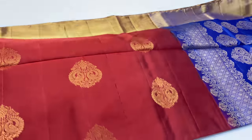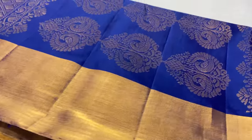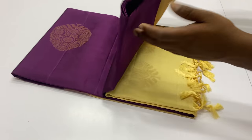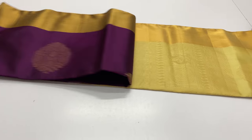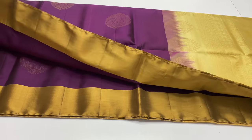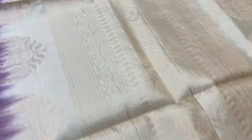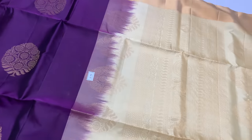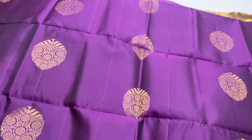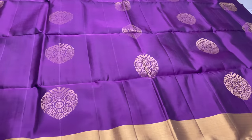Sari 1237: Body is blue, pallu blouse is blue. Sari 1238: Body is violet, pallu blouse is half white, full and full gold zari. Also available in cream color, half white — handloom made.